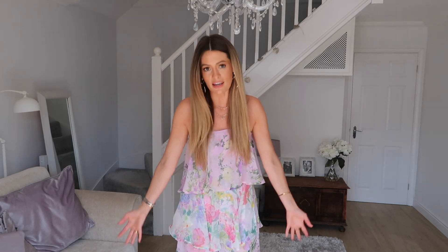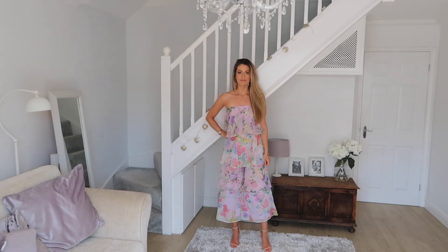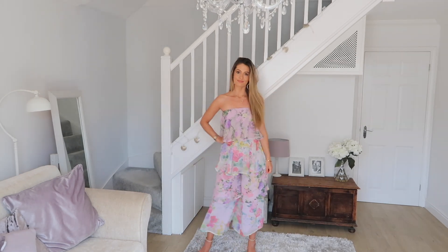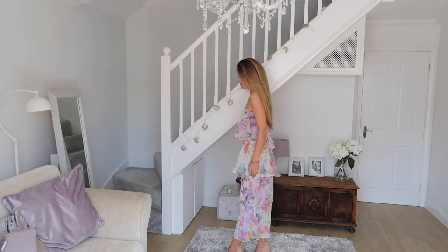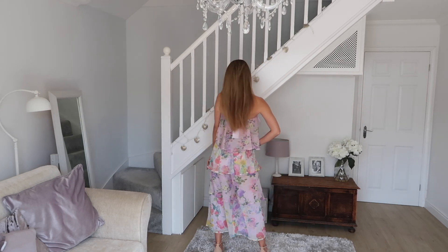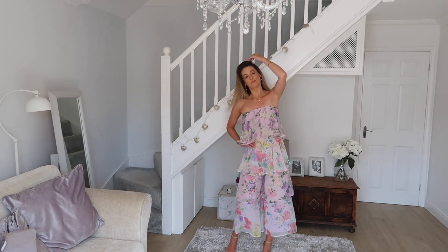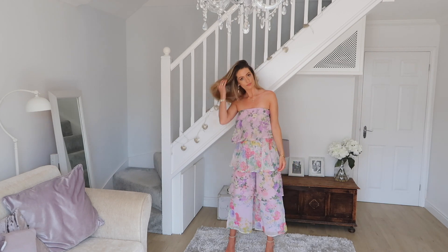Next up is another floral jumpsuit in a beautiful lightweight layered lilac floral fabric — just a stunning design. This would look so beautiful for a summer wedding or a day at the races. The fabric is super lightweight and flowing so it's really comfortable and you just feel really free. On a hot day it would be great. The style is definitely not for everyone — it's very girly, very over the top and flouncy — but if you love that sort of style you will definitely love this. The many layers of flowing material mean you can wear it all day, eating and drinking, without feeling bloated or uncomfortable.